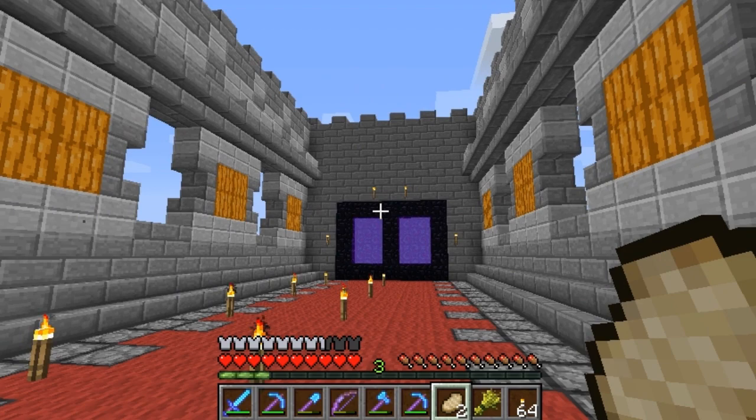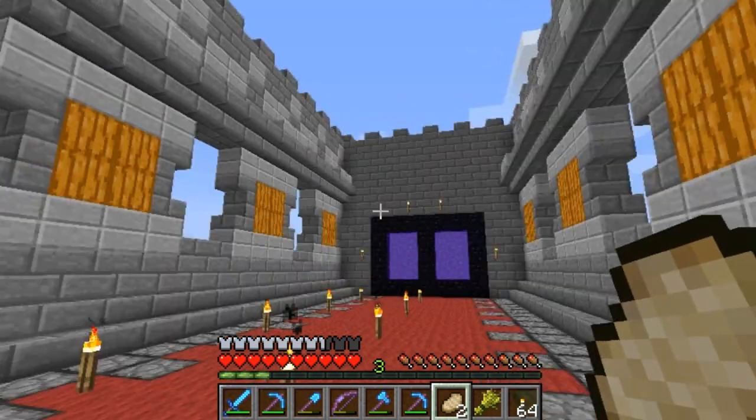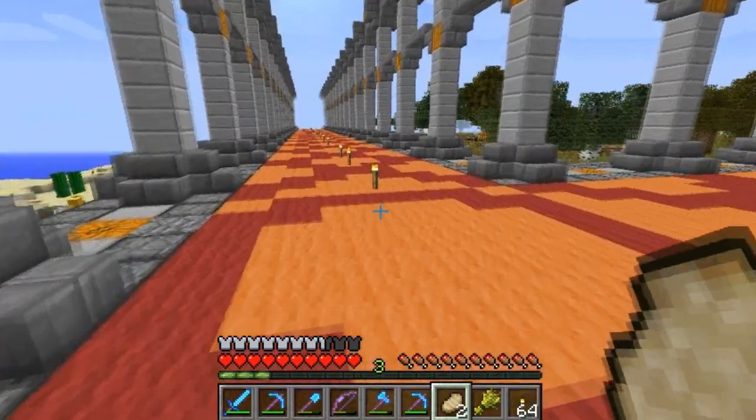The first few seconds of this footage was pretty funny. It's how I spent most of the day, because I was farming red and orange wool.